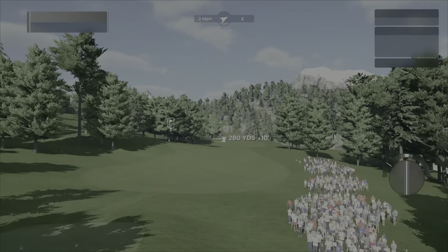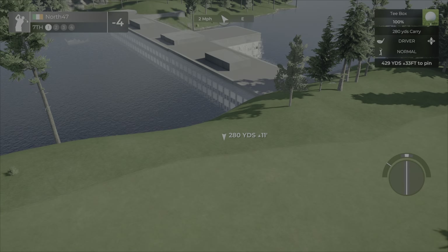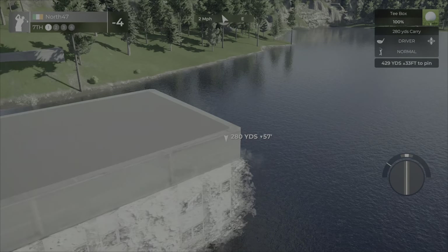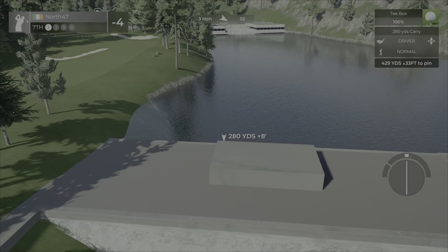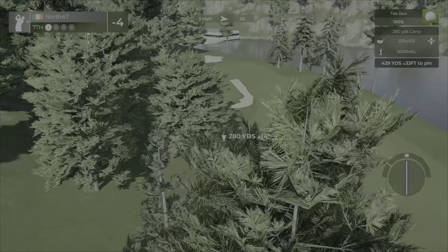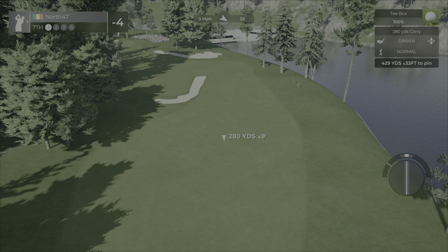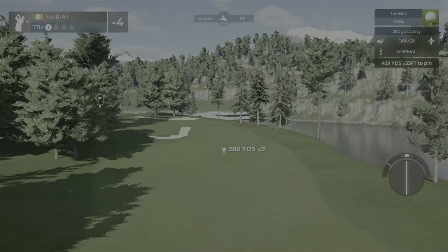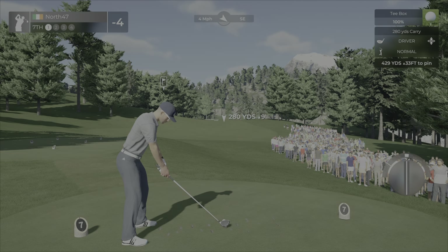Hole seven — we can see now what looks like a dam structure. It is a building but just the way it is there, it's like a dam. Looks like we have another bit of water up ahead — we'll get a closer look on the approach shot. Hole seven is a par four, 429 yards, up 33 feet, with quite a crowd to our right.